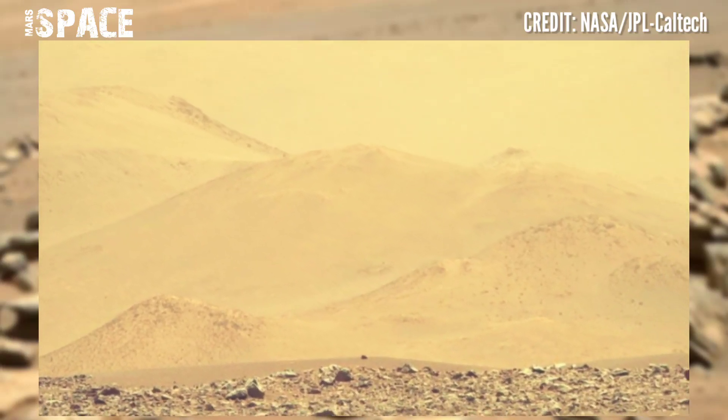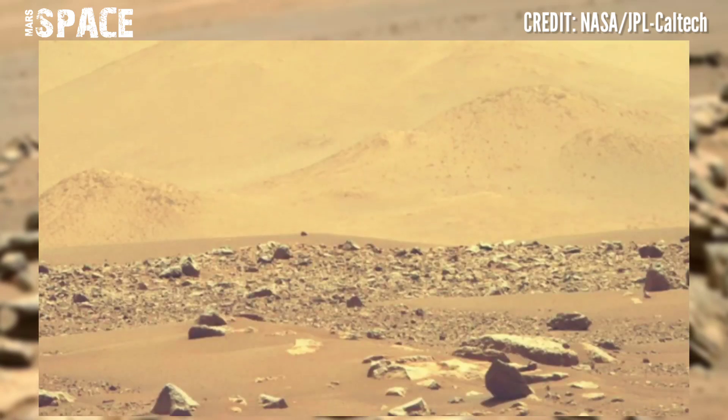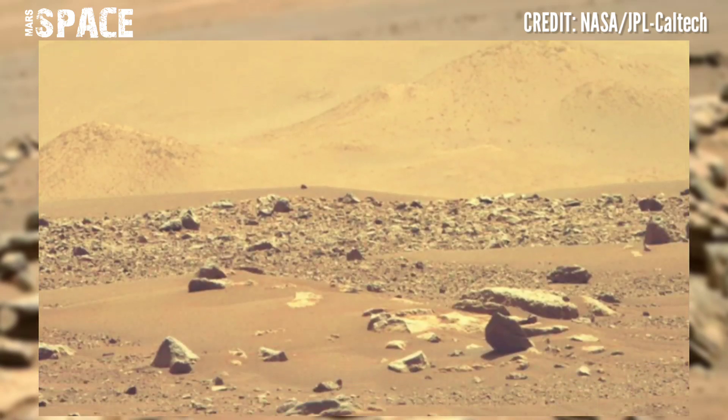If you like this video, hit thumbs up and don't forget to share with your friends. It's connected with Mars Space. Thanks for watching.